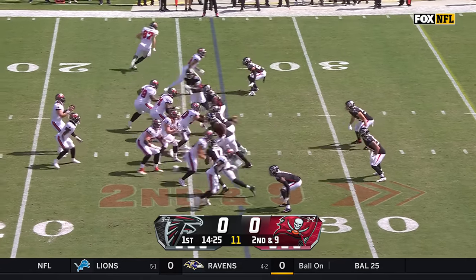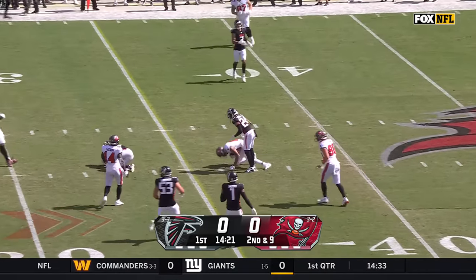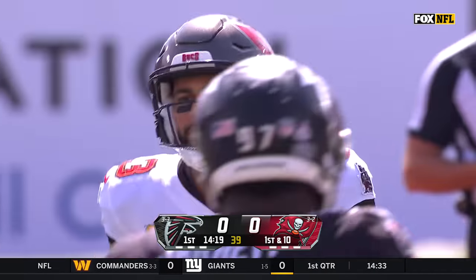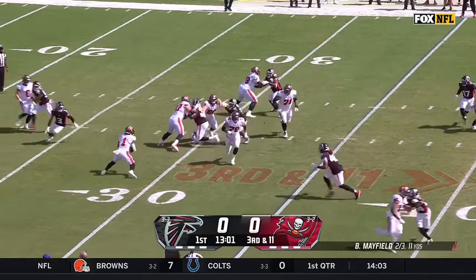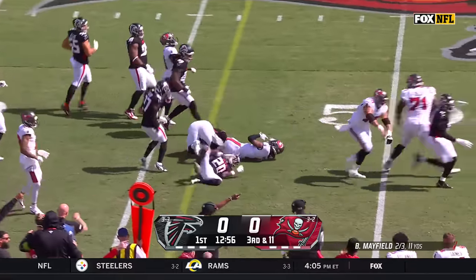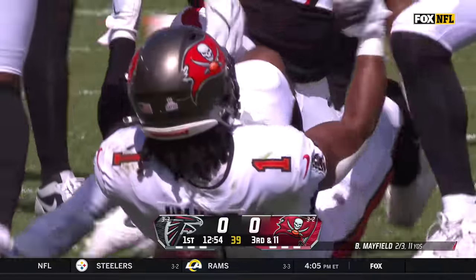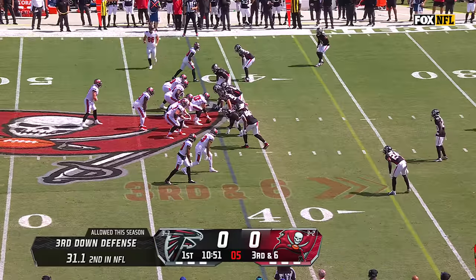A first down pass picks up one. Mayfield's toss is caught across the 35 — Mike Evans has a first down. With extra pressure, he's got to unload to White. Can Rashad White pick up the first down? He makes a nice move and falls forward across the 46-yard line and gets that first down.